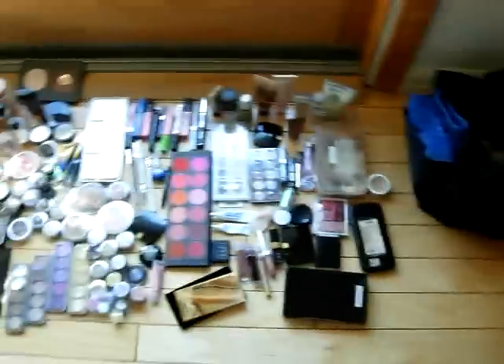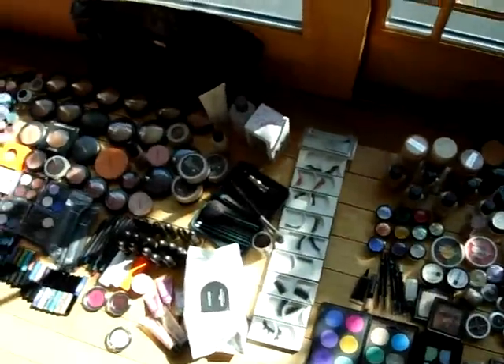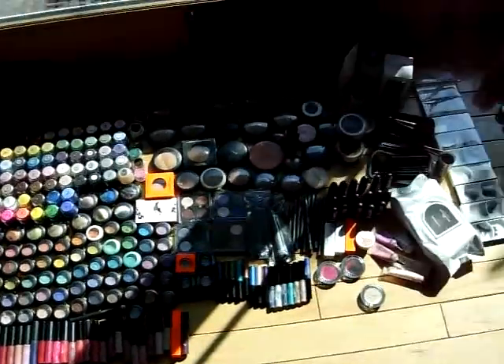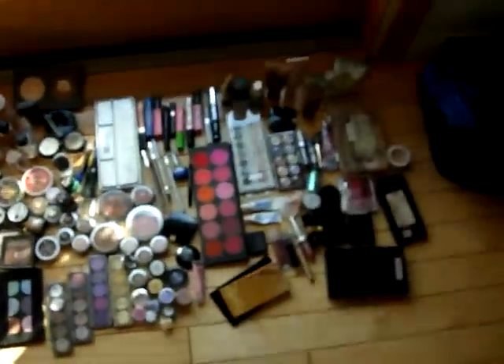And this is my little set bag that I keep my foundations and such in. I take that with me, and all the stuff that goes in my MAC box I bring when I'm doing someone's makeup. There's the MAC stuff, then the non-MAC stuff.